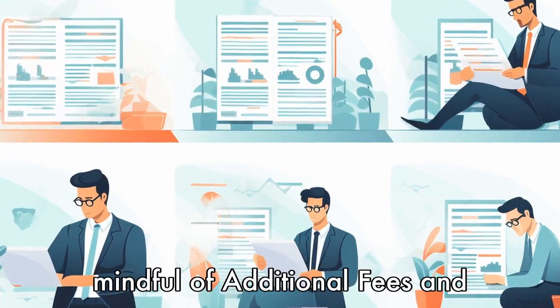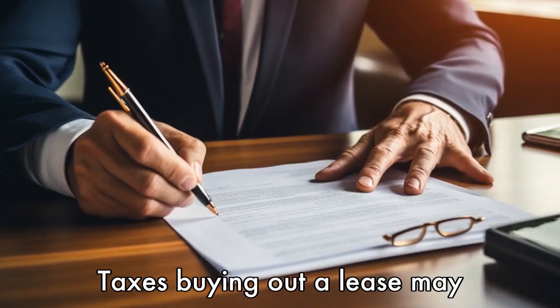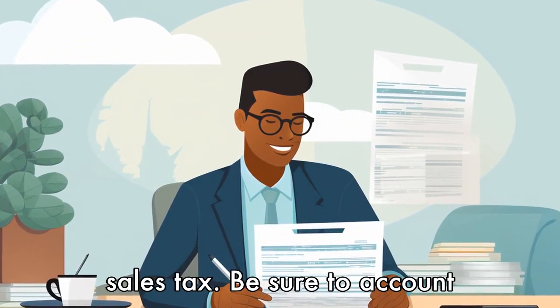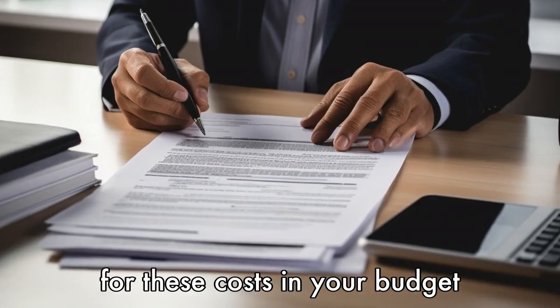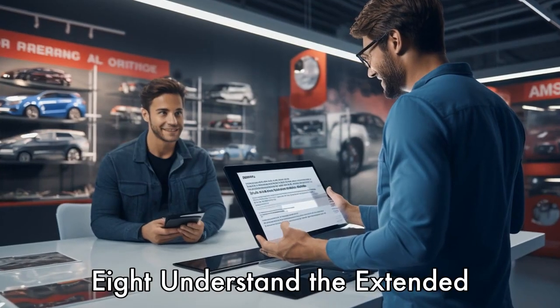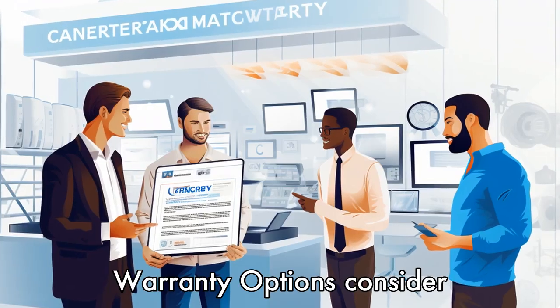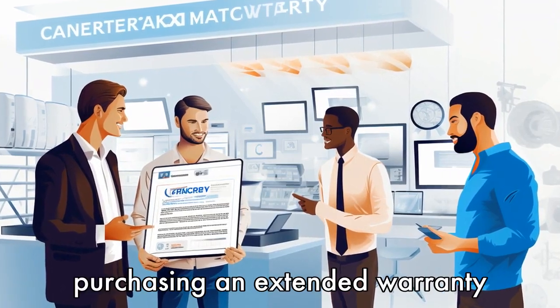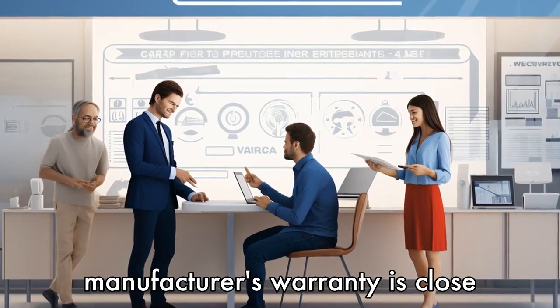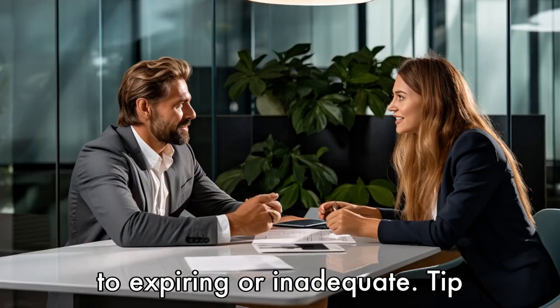Tip 7: Be mindful of additional fees and taxes. Buying out a lease may come with additional fees, such as a purchase option fee or sales tax. Be sure to account for these costs in your budget when making a decision. Tip 8: Understand the extended warranty options. Consider purchasing an extended warranty to protect your investment, particularly if the manufacturer's warranty is close to expiring or inadequate.